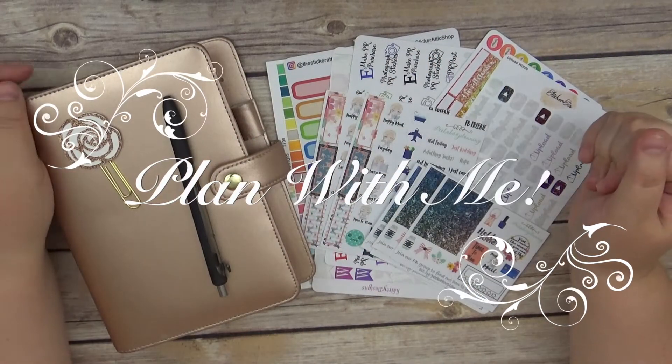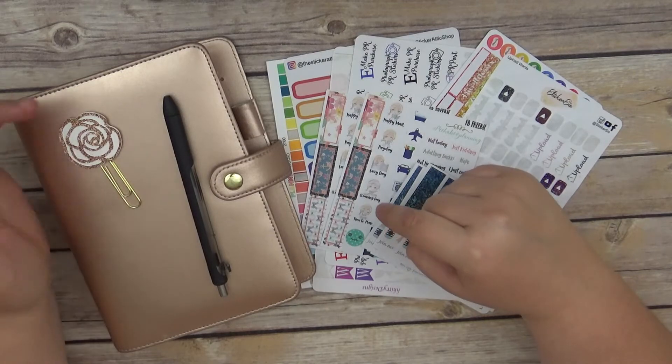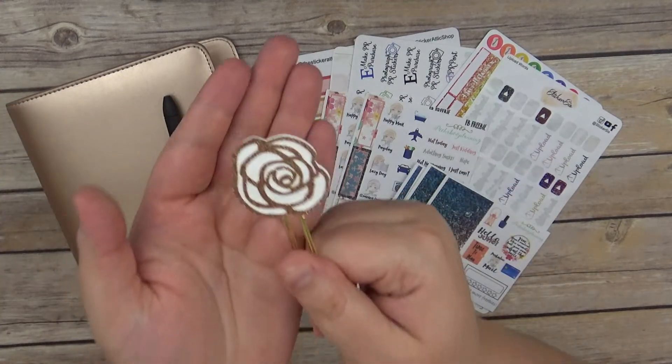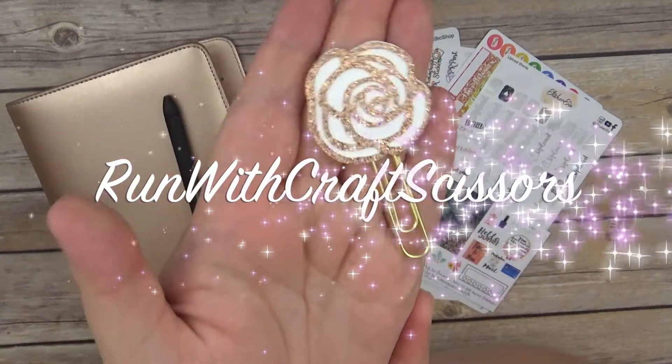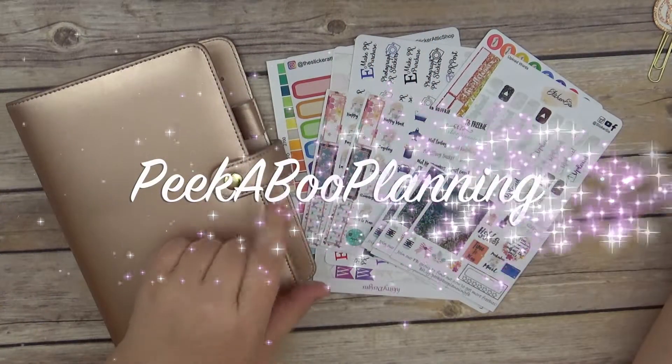Hi guys, this is Sarah with It's a Date Paper Co and I am coming to you today with my weekly plan with me and my personal planner. I do have this clip from Run with Craft Scissors — it's really cute. I thought it would go cute with the kit, but actually I didn't really pull a kit; I pulled some freebies.